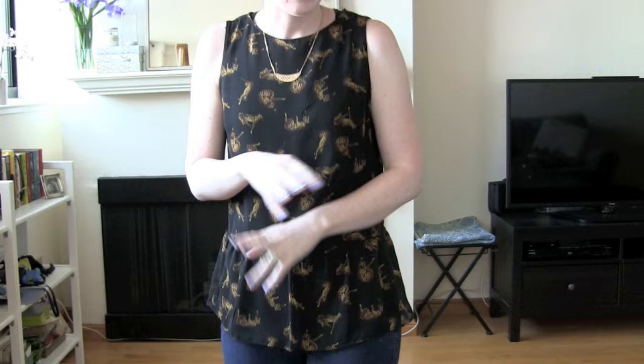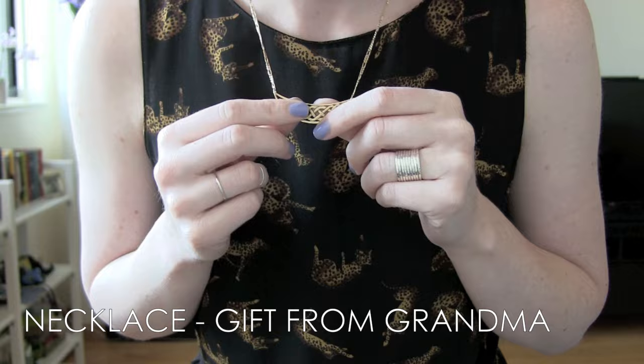I've got the same necklace that my grandma gave me. I have silver jewelry mixed with my gold because I don't have any gold rings. What are you going to do?